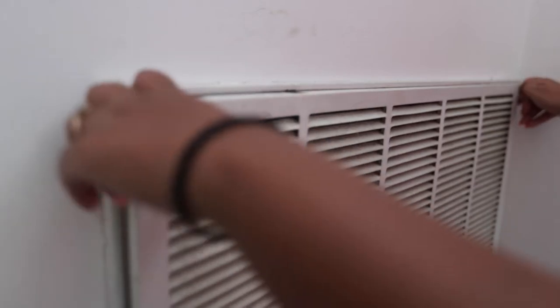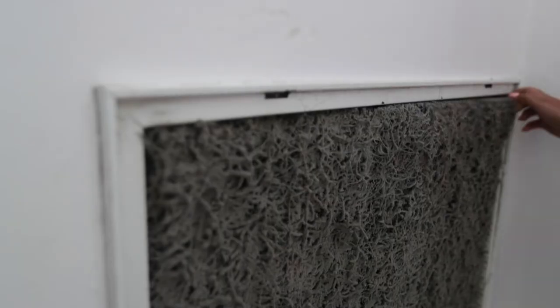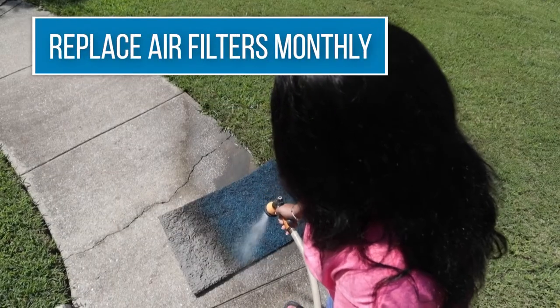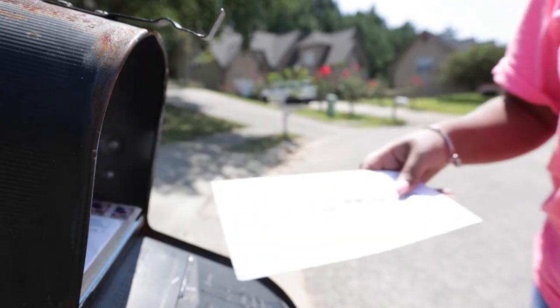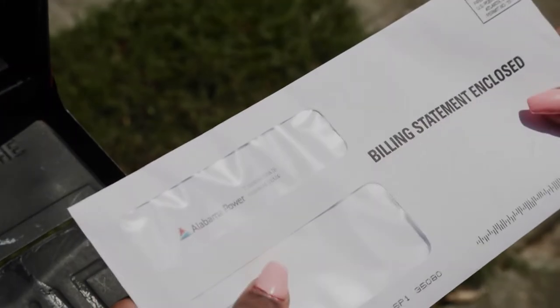Clean filters also prolong the useful life of your heating and cooling equipment by keeping dirt and dust off of diffusers and coils and out of fans and motors. Most air filters are disposable, although an electrostatic filter can be cleaned with water. Either way, air filters should be replaced or cleaned once a month.